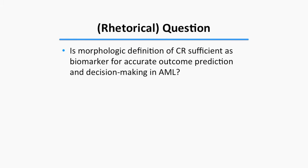It seems clear that CR still has value. But the question, mostly rhetorical for this audience, is whether a morphologic definition of CR is sufficient as a biomarker for accurate outcome prediction. Is it good enough to help clinicians make decisions for these patients?